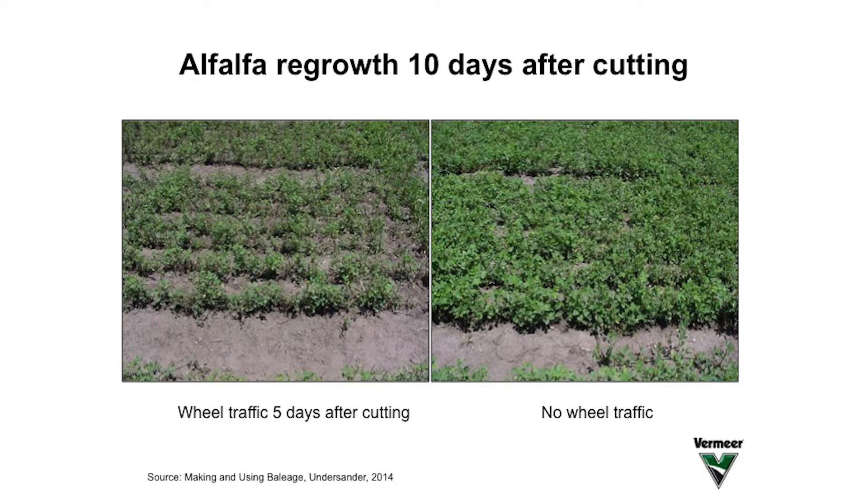This is why silage and haylage fields yield more than hay fields. For example, if we are going to get our haylage off the field in two days, we'd expect about a 10 or 12% yield reduction from the next cutting. If, on the other hand, it takes us five days to get that hay off the field, then we're talking about a 30% yield loss to the next cutting. That's significant. So getting the hay off the field faster by putting it up a little bit wetter and wrapping it can increase the yield of the next field.